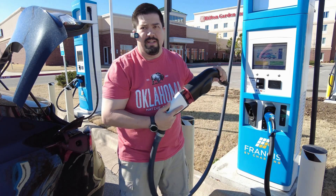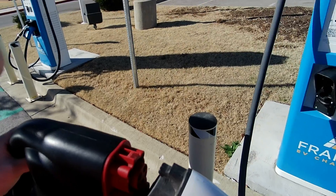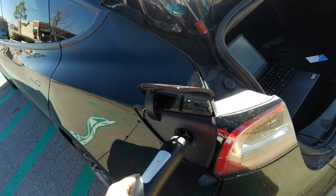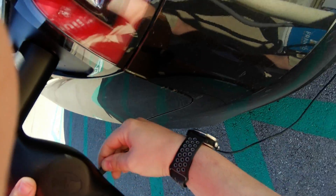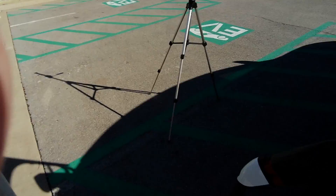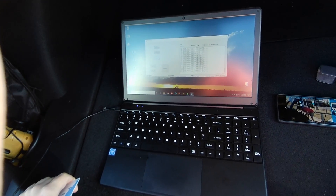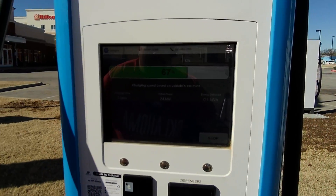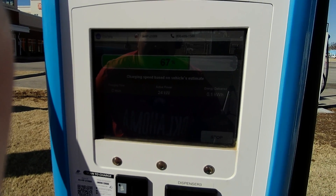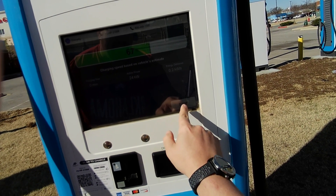So far this is good - it has worked the first time both times, just one of the times it was low power for some reason. We're moving in the right direction. Okay, it looks like it's charging but we're still only at 24 kW. Interesting - I'm going to stop this again.